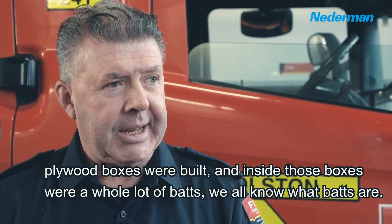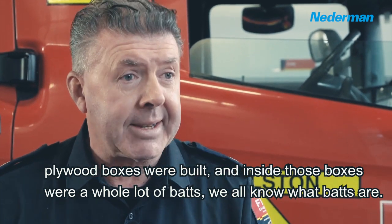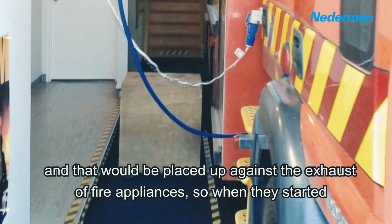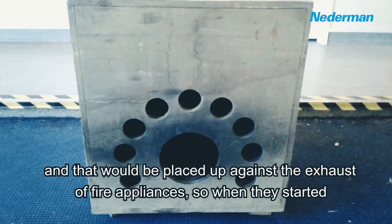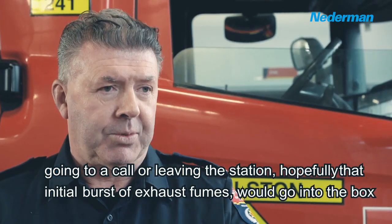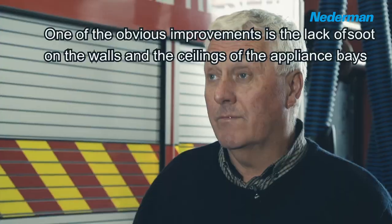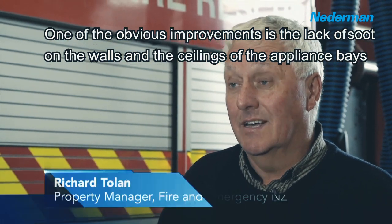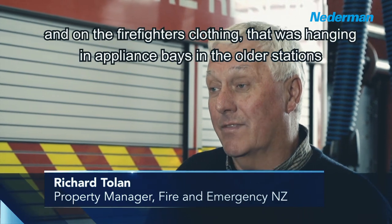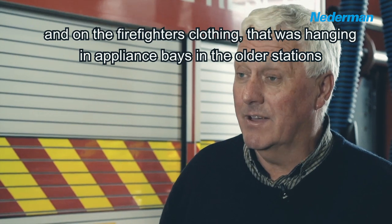Plywood boxes were built and inside those plywood boxes would be a whole lot of bats — we all know what bats are — and that would be placed up against the exhaust of fire appliances. So when they started going to a call or leaving the station, hopefully that initial burst of exhaust fumes would go into the box. One of the obvious improvements is the lack of soot on the walls and the ceilings of the appliance base, and on the firefighters' clothing that was hanging in the appliance base in the older stations.